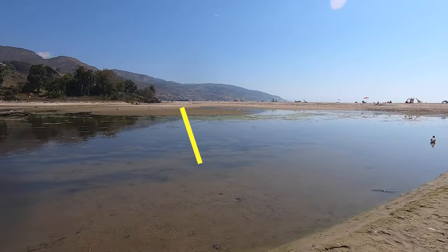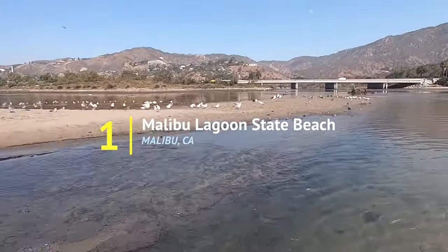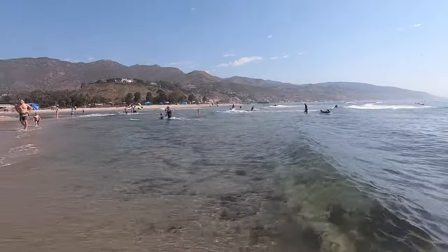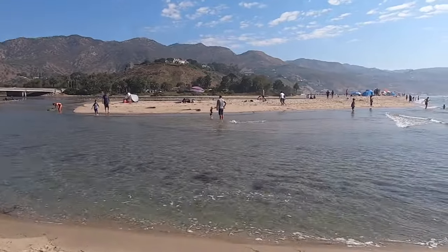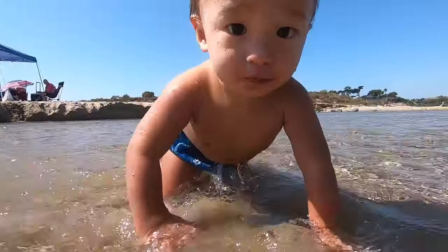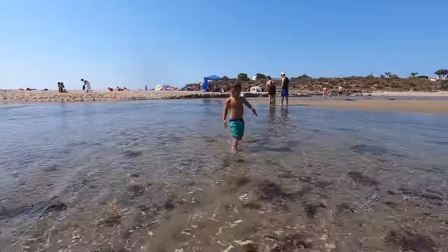First is Malibu Lagoon State Beach. Malibu Lagoon is the farthest north, but it's our favorite on this list. This beach is really unique. There's the ocean-facing side that has normal waves, but there's a small channel that runs from the ocean into the lagoon. And during low tide, there's a large area of really shallow water with sand dunes sticking out. It's perfect for babies to crawl around and toddlers to run through.